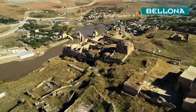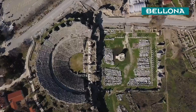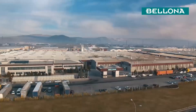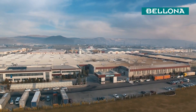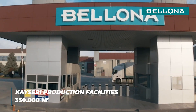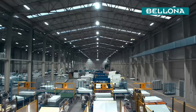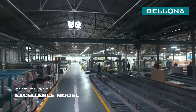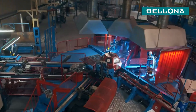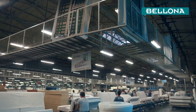Ever since man embarked on the path of civilization, furniture has been a part of our lives. Here, the 3,000 year history of furniture craftsmanship is carried into the future. Bellona production facilities manufacture with a mind on innovation and better living on 350,000 square meters. The EFQM excellence model developed by the European Quality Administration Foundation is fully implemented here. This success has been crowned with the National Quality Success Award we received in 2012.